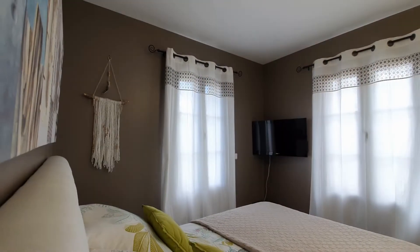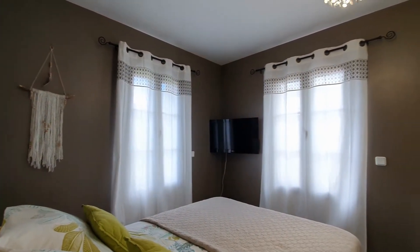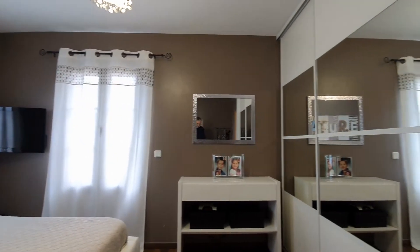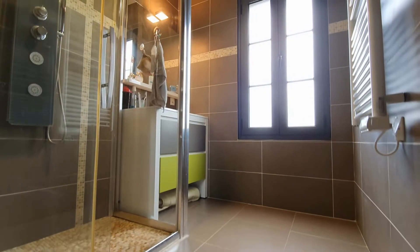La suite parentale au rez-de-chaussée affiche un bel espace et dispose d'un grand placard penderie sur toute sa largeur, ainsi qu'une salle d'eau avec une douche à l'italienne.